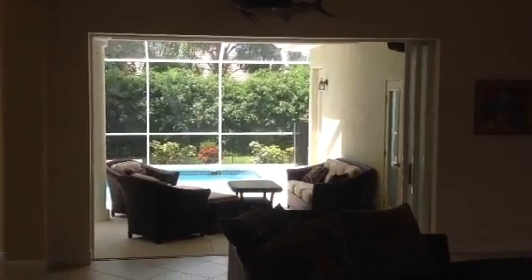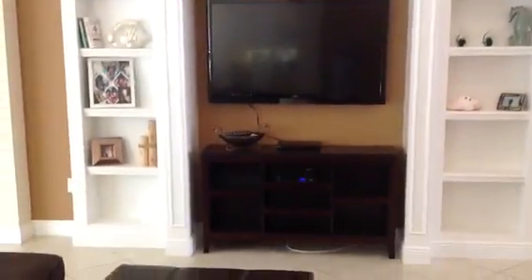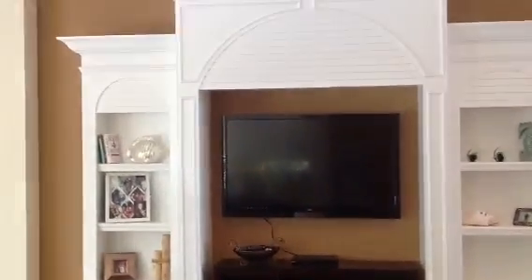The 12-foot pocket sliders, which I have open, are recessed back and look out to the pool area. There's a beautiful built-in here in the great room that can accommodate a large flat-screen TV. My seller currently has a 50-inch in there, and you can see there's room for a bigger one.